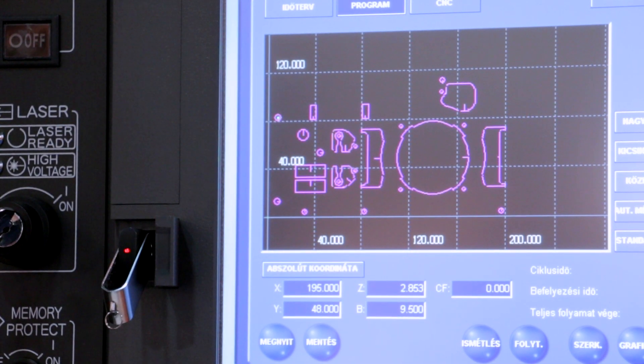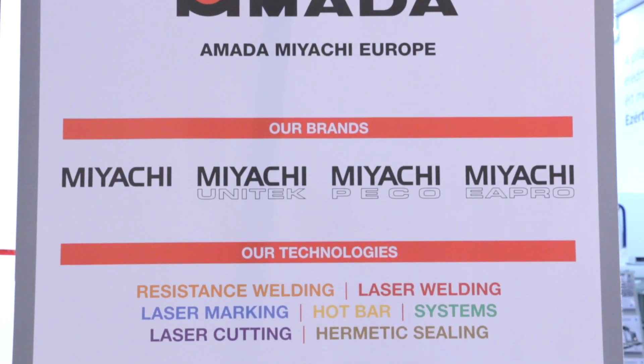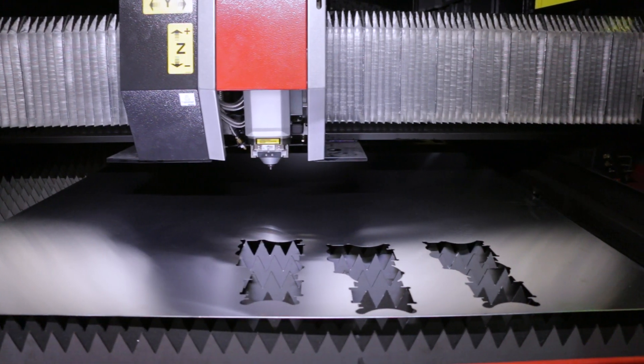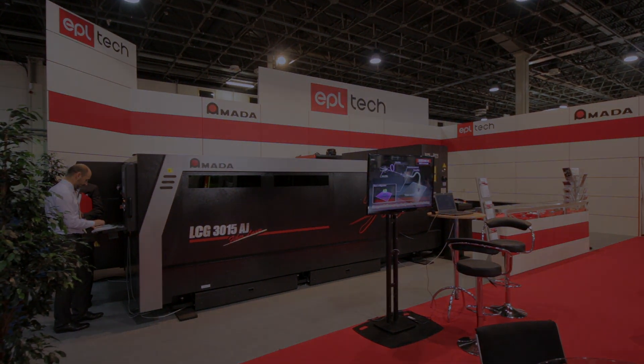Actually, everybody is talking about more power in fiber lasers. But more power is not always the best solution. We perfectly analyze what our customers need, and based on this analysis, we decide together with the customer what is the best solution for them.